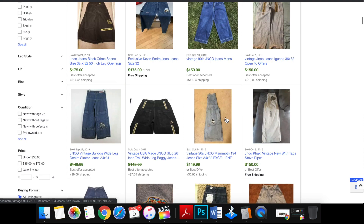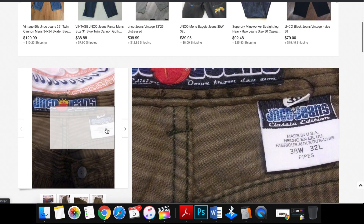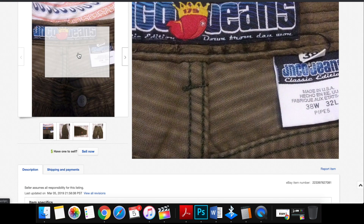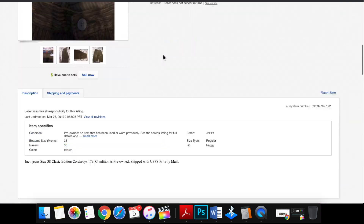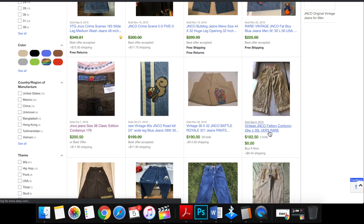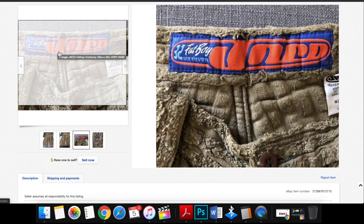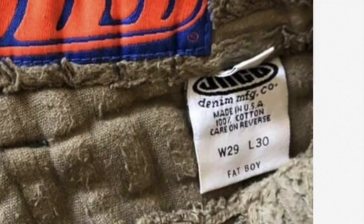The vintage ones are very, very easily recognizable. Check out these classic corduroys right here — they sold for $200. Check out the tag: made in the USA right there. That's what you want to see on these JNCO jeans. They were made in the USA all throughout the nineties — manufactured by SMJ Manufacturing Company. Another thing about these pants: it says 'pipes,' it says 'JNCO jeans, 179 classic edition' — it gives you the name of the jeans right in the tag. So if you don't know what your jeans are called, it tells you right there. These were called 'Fat Boy Corduroys' — and sure enough, it says 'Fat Boy' right there in the tag. Made in the USA — right side of the tag.